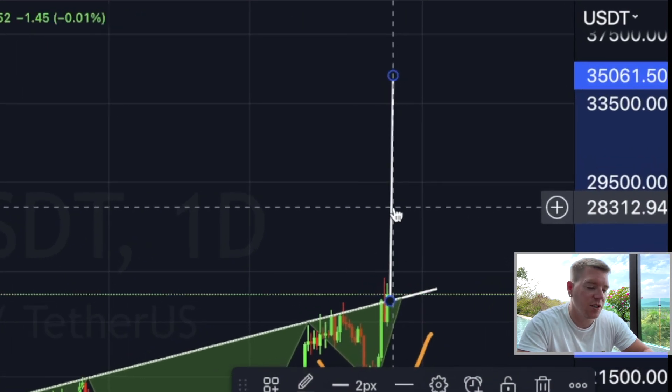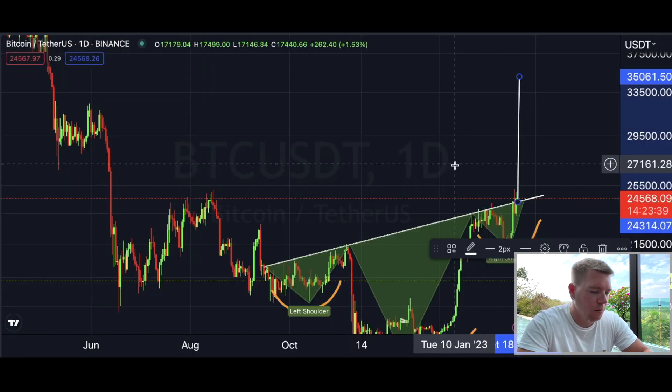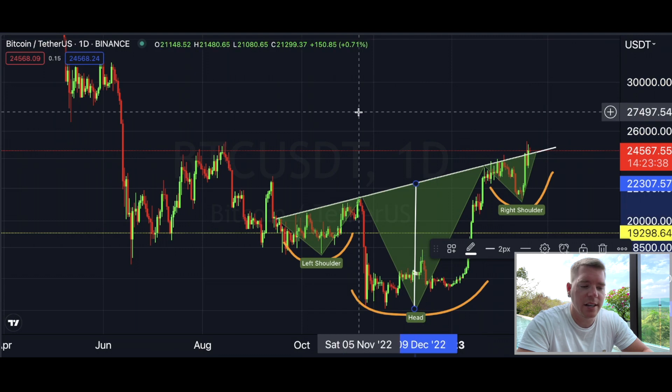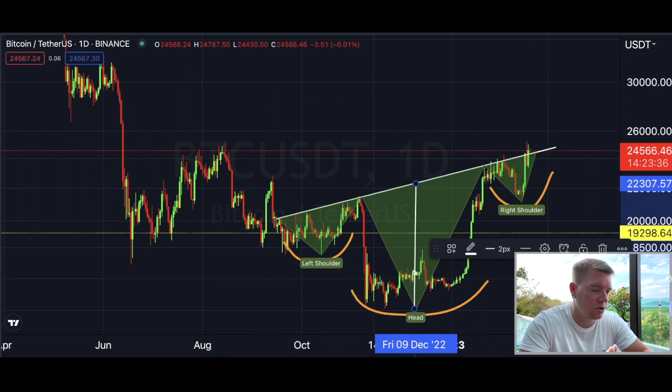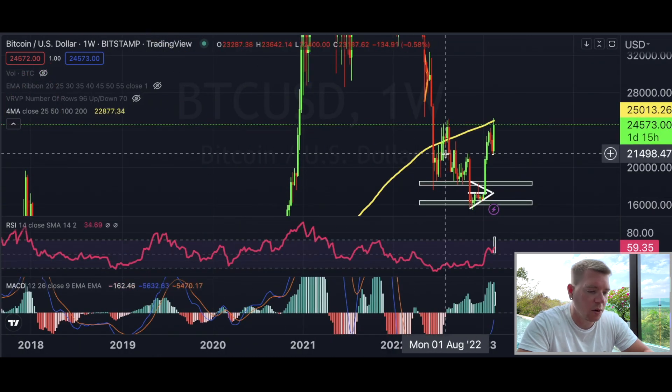The technical target for this inverse head and shoulders pattern is all the way up at $35,000 — which is absolutely insane if we were to reach that. But Bitcoin is struggling with a bigger problem over the next two days that I also want to address.